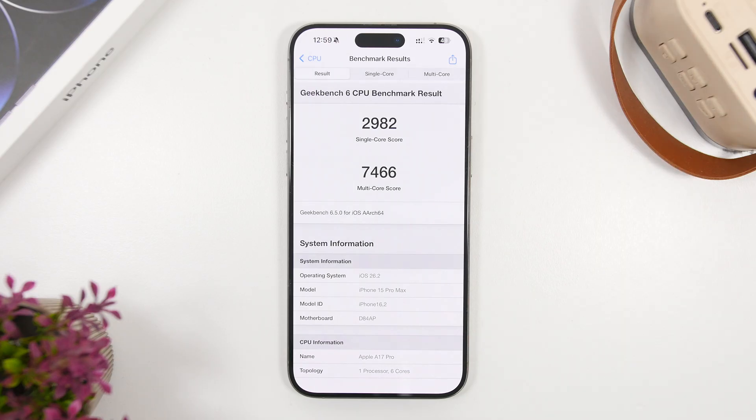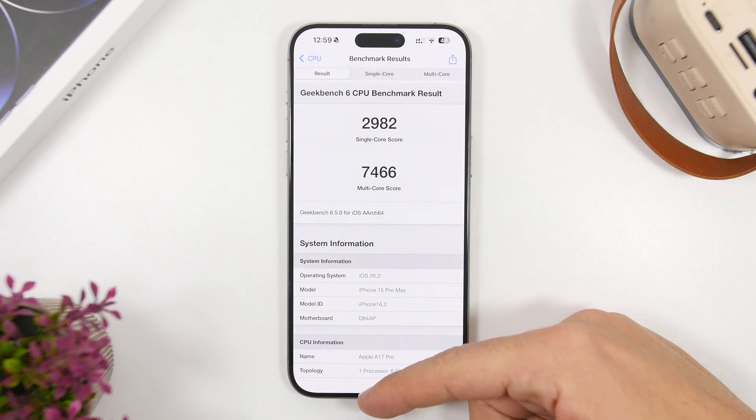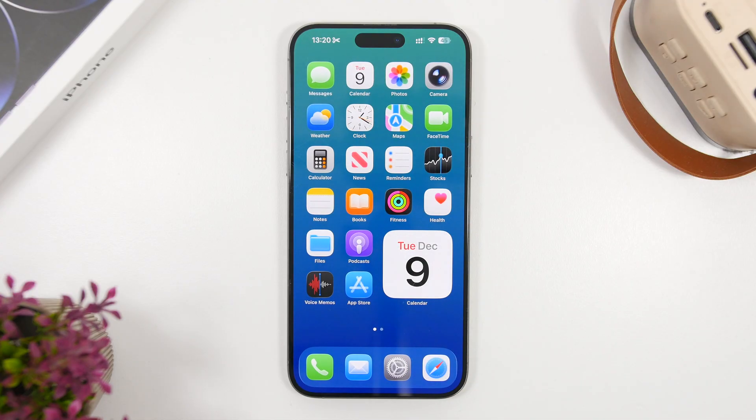The performance is quite solid even with this update. As you can see right here, we have a Geekbench single-core score of 2982, while the multi-core score is at 7466. The performance is just great — you'll feel it, it's very snappy, very fast, everything is super smooth, and the new animations of iOS 26.2 make it much better.